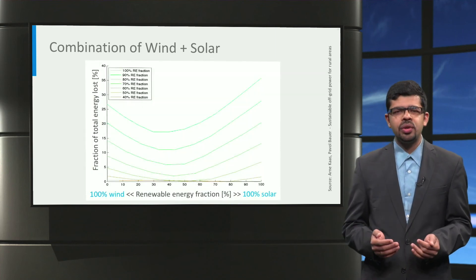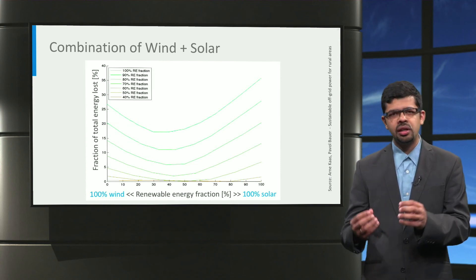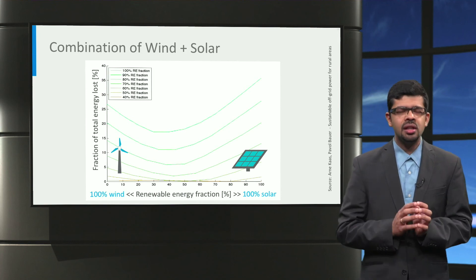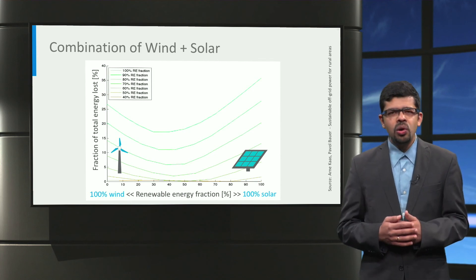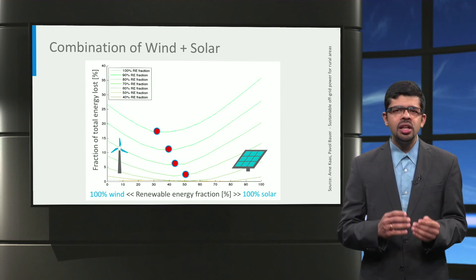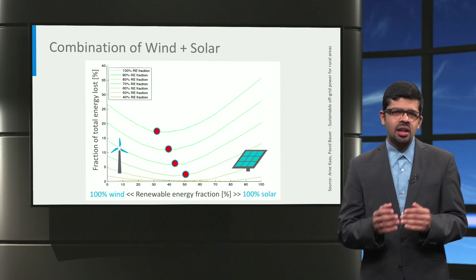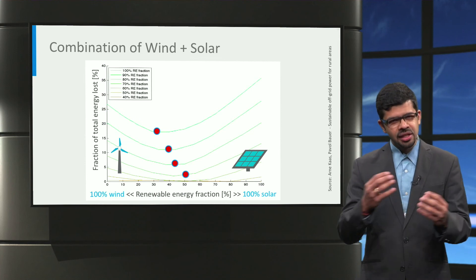In this graph, we see the fraction of total renewable energy lost when different combinations of wind and solar are installed for powering a network. The left side corresponds to a scenario with 100% wind generation and the right side to 100% solar generation. What this graph shows is that the key to reducing energy lost is to install an optimal combination of both wind and solar energy, so that day-night variation and summer-winter differences in power production between wind and solar can balance each other.